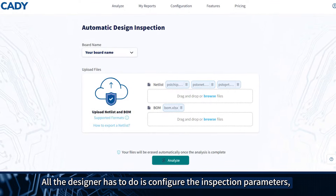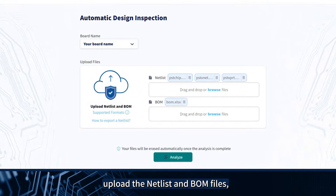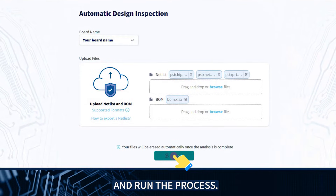All the designer has to do is configure the inspection parameters, upload the netlist and BOM files, and run the process.